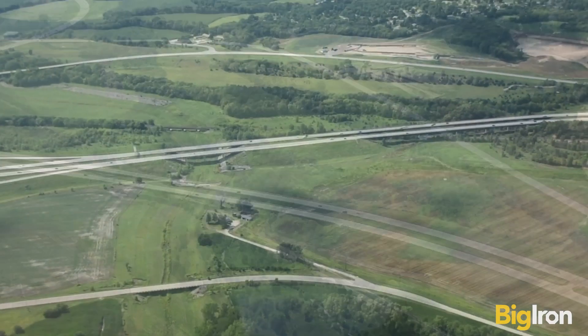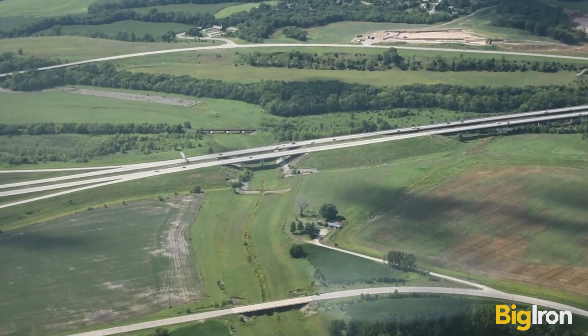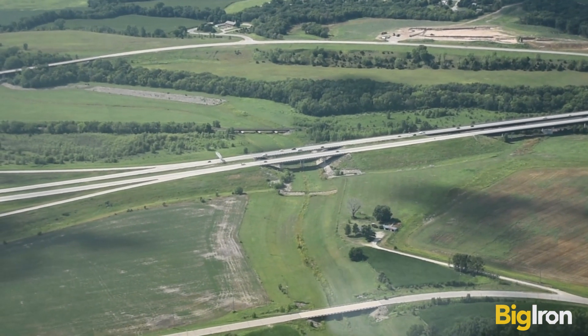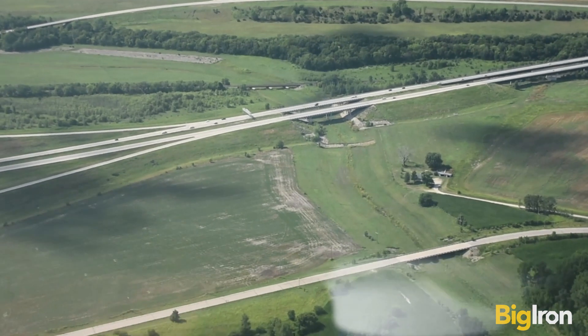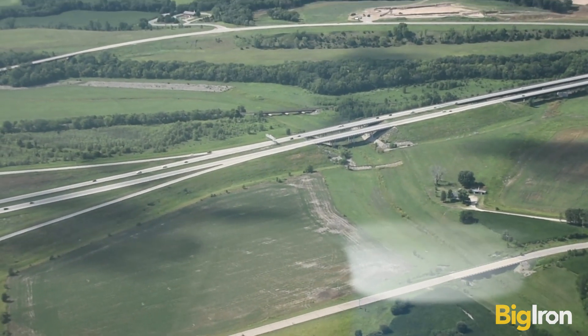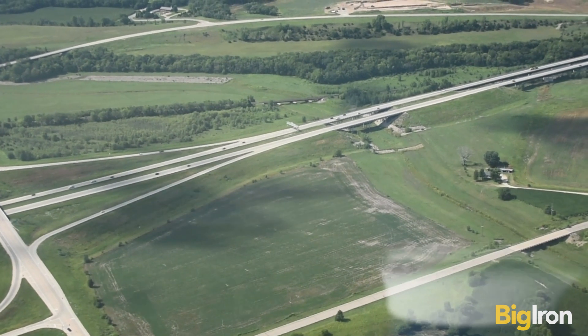The expense of surveying and platting tracks three and four was paid for by the prior developer, who created a master development plan to meet expanding needs and demand in Riley County. Those include housing, hotels, truck stops, restaurants, professional offices, banks, retail shops, strip malls, and other uses.